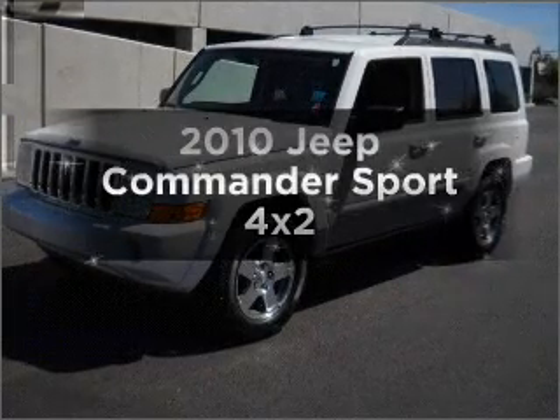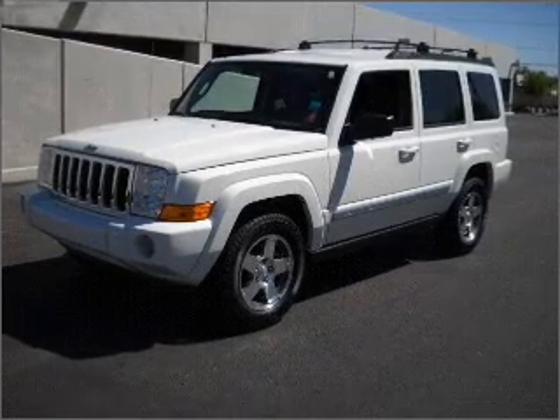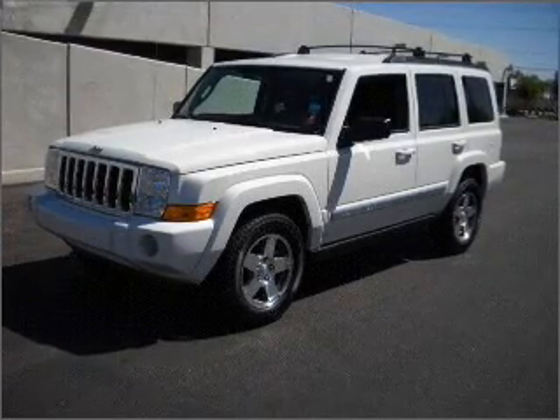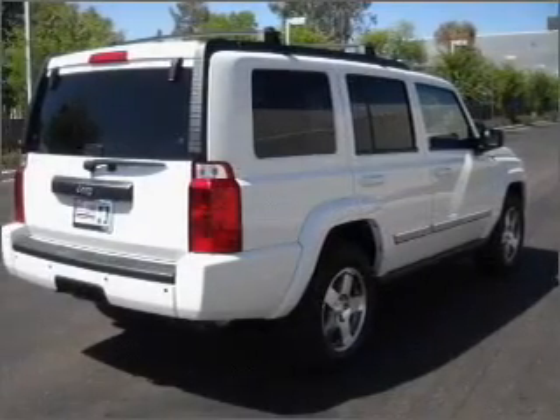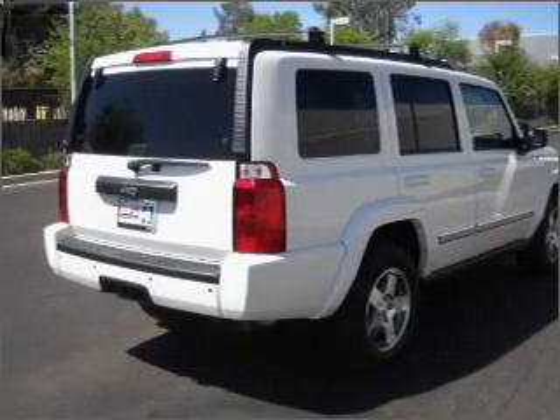Get noticed in this 2010 Jeep Commander. If you're looking for an automobile with great attributes, look no further. With a reliable engine connected to a smooth shifting automatic transmission, the anti-lock braking system will keep you safe on the road.